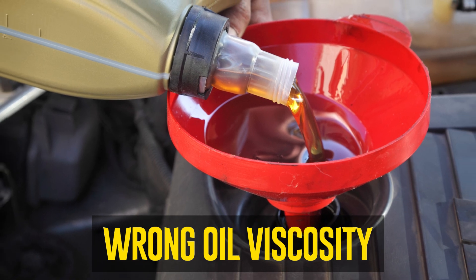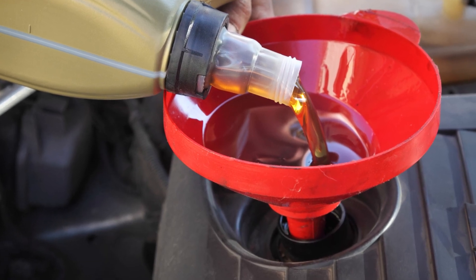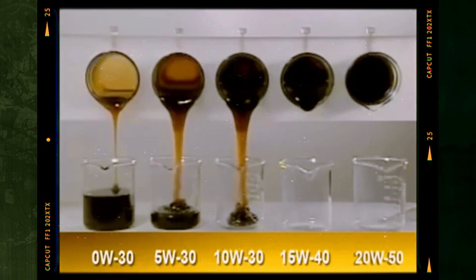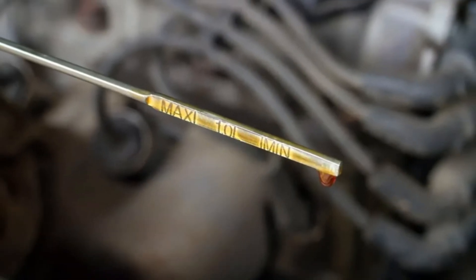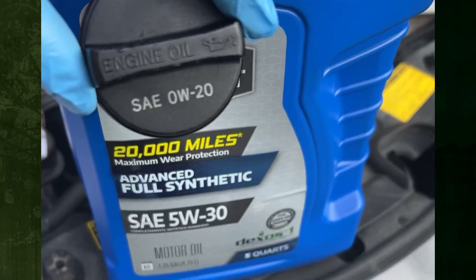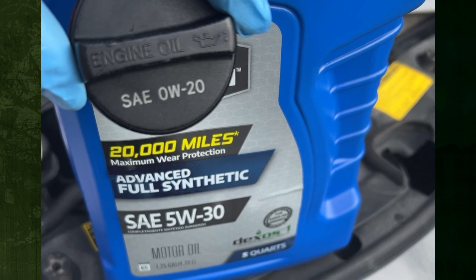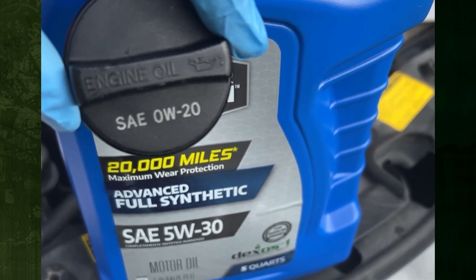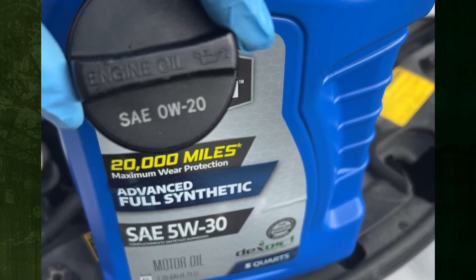Wrong oil viscosity. Oil pressure will increase when using a thicker oil under the same operating circumstances. This is desirable at times — for example, the engine will heat up significantly when racing or towing on a hot day, causing the oil to thin out. Some drivers run thicker oil in specific situations to compensate. However, an excessively thick oil will result in an excessive increase in oil pressure, which might obstruct the oil flow, resulting in the same oil starvation problems that arise from running the engine with insufficient oil.